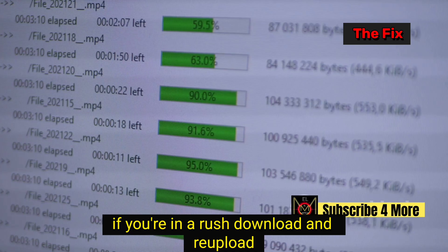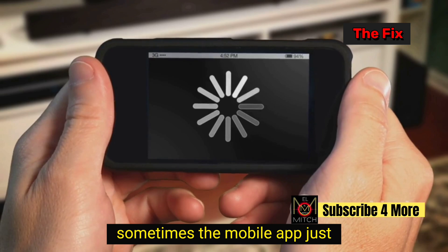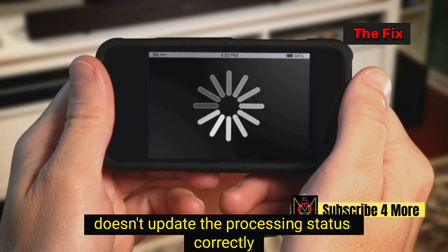Don't panic. Don't delete. If you're in a rush, download and re-upload. Hit subscribe for more quick fixes and YouTube tips. Sometimes the mobile app just doesn't update the processing status correctly.